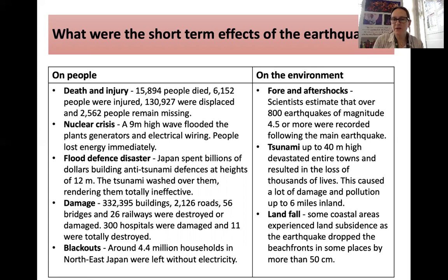In relation to the environment, there were about 800 aftershocks of magnitude 4.5 or over following the main earthquake. The secondary effect of a tsunami occurred, with up to 40-metre high waves devastating entire towns, resulting in 18,000 lives being lost, causing damage and pollution which went inland six miles. The land was very flat, so the waves kept rolling. Some coastal areas experienced subsidence as the earthquake dropped beachfronts in some places by more than 50 centimetres.